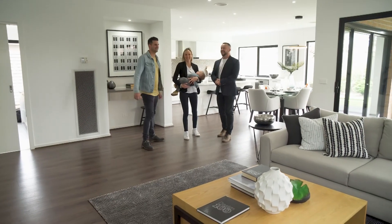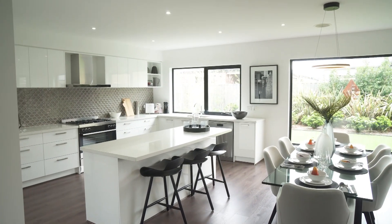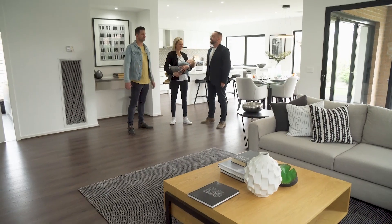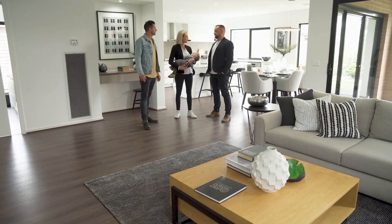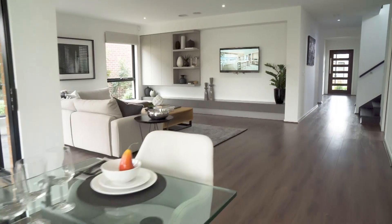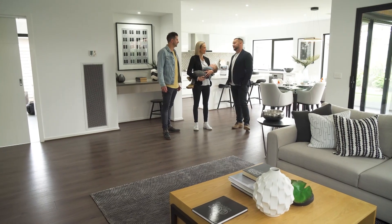Wow, very nice. Talk to me — what is going through your head right now? Just the initial walk-in, just the open space and room for everything in here. It's just impressive, everything is impressive. But I think you guys are really going to get excited at the master room. Do you want to go upstairs?